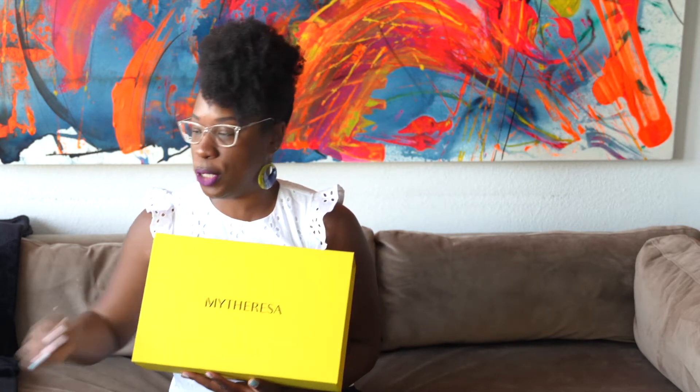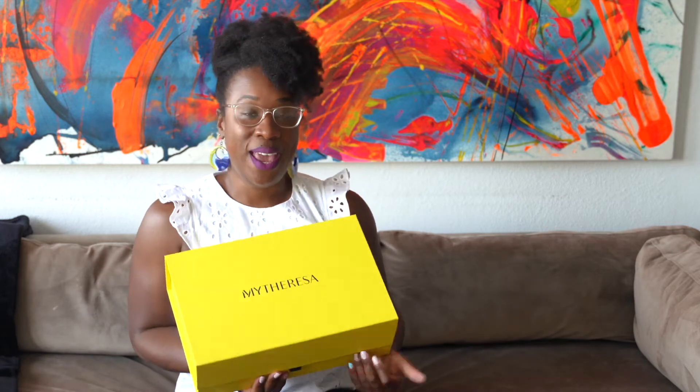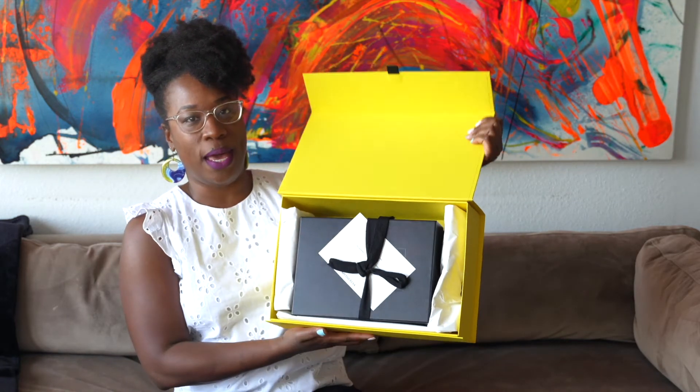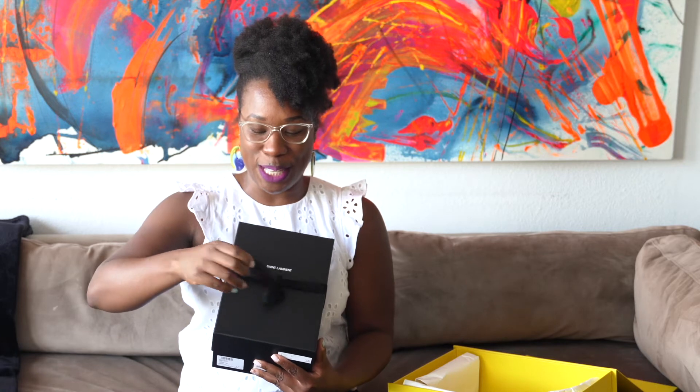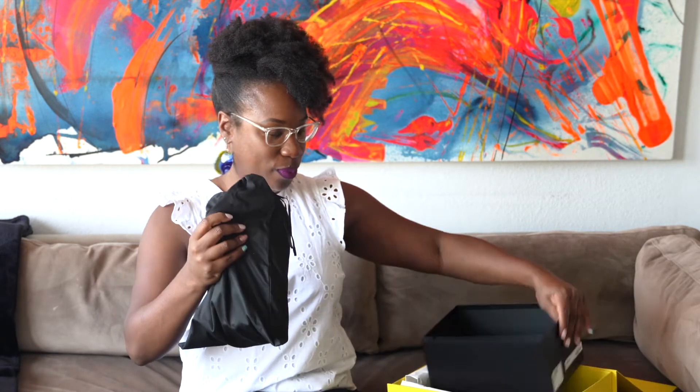This bag has gone up in price a little bit — it used to be $1,250 and now it's retailing for $1,450. I'm so excited because literally the day after I bought this bag, the prices increased. This is how it comes from Mytheresa — you can choose their standard box or an eco-friendly box. I always choose this one because it's a bit more sturdy. They give you all your paperwork, receipt, and return slips in a cute little envelope. It's kind of a fake unboxing because I've already seen this bag!